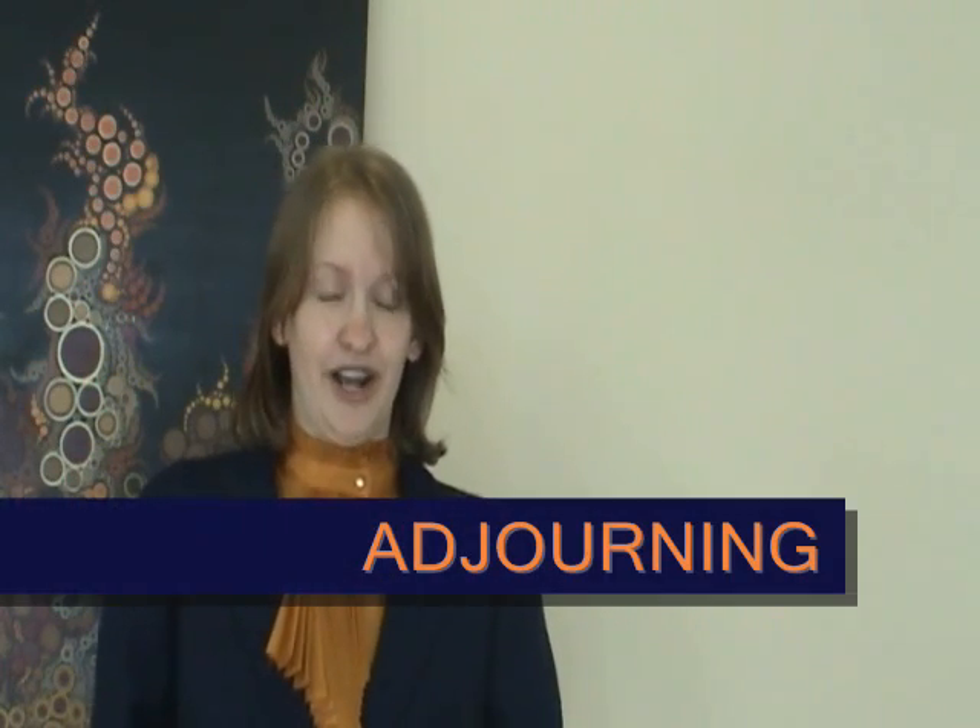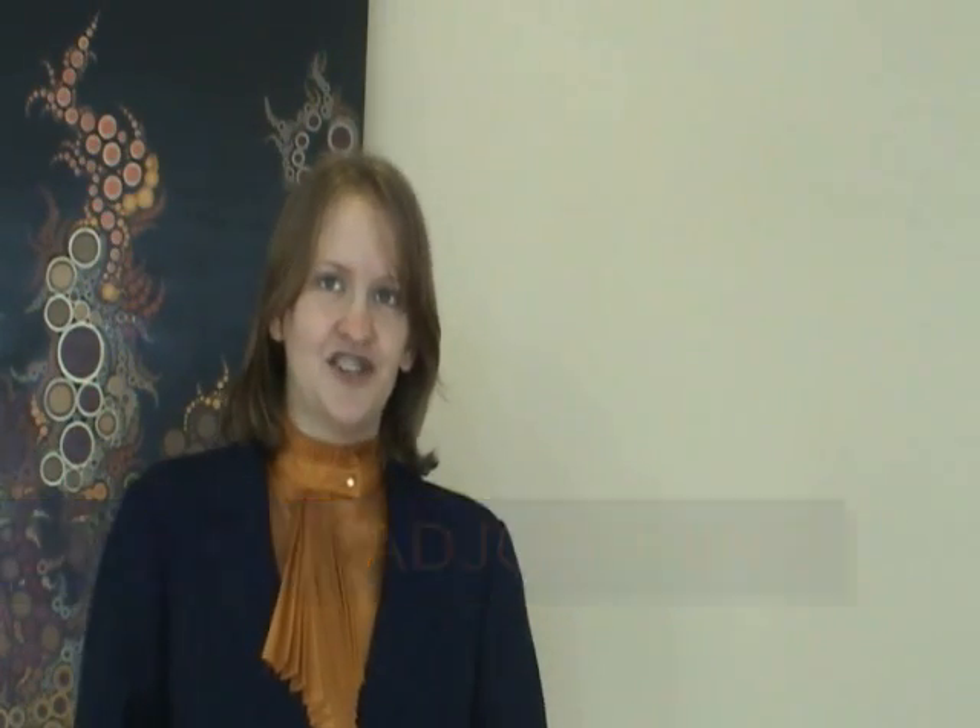The final stage is adjoining. In this stage, the task is complete and the group is dismissed. Now, let's see how these stages may play out in a real-world situation.